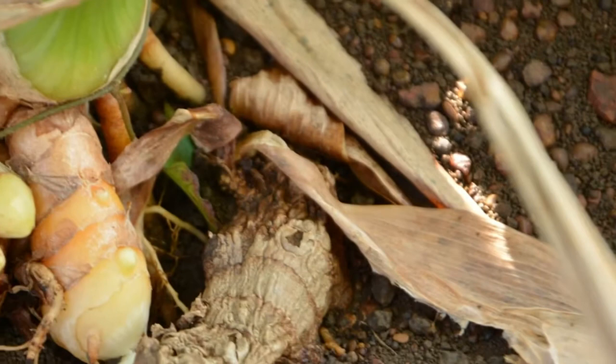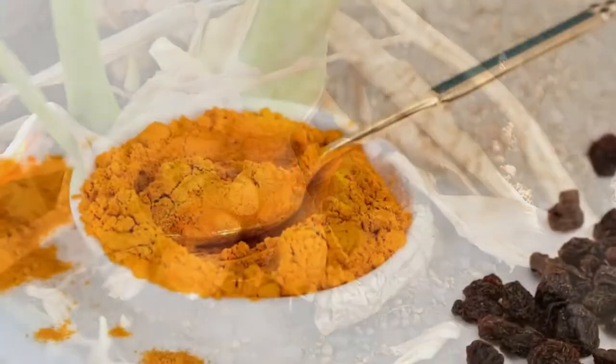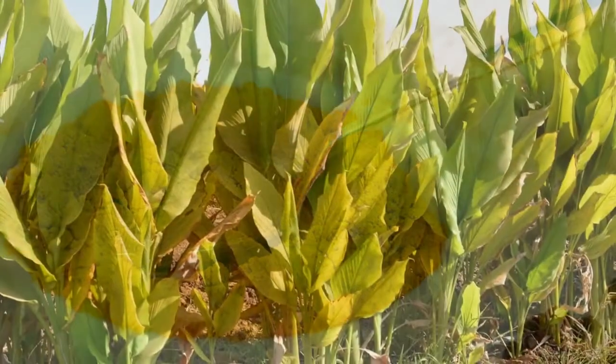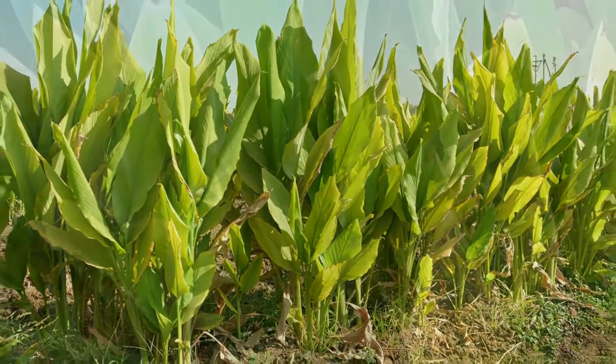You may know turmeric as a key ingredient in many curries. But this bright yellow, bitter spice has also been used for years as an anti-inflammatory in treating both osteoarthritis and rheumatoid arthritis.